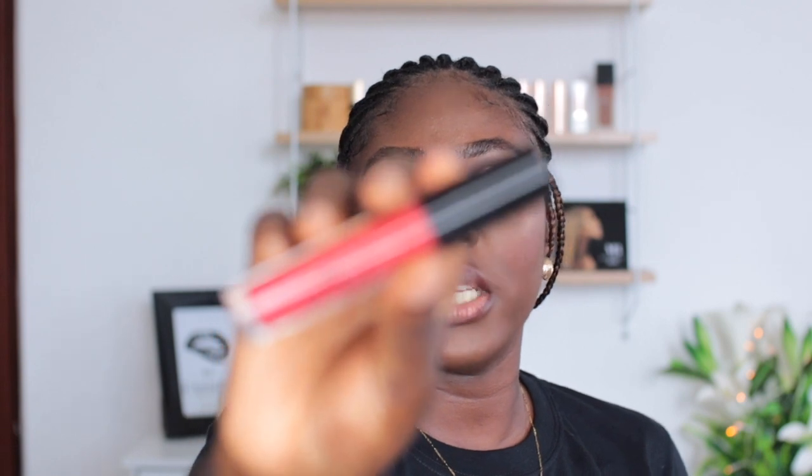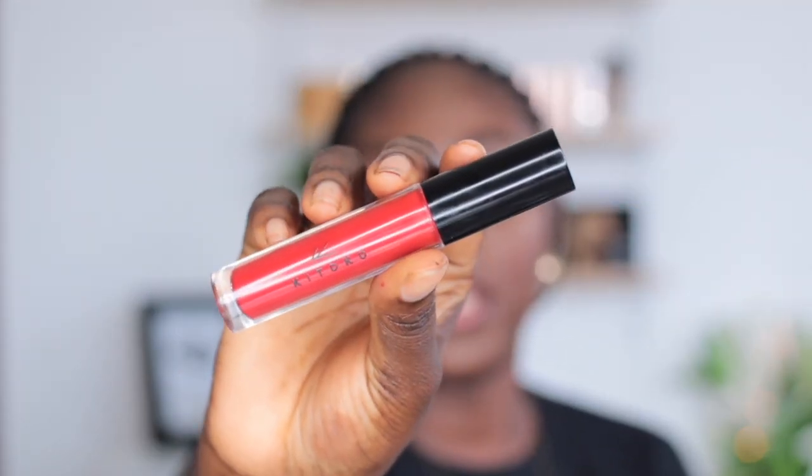Now I'm going to line my lips with a brown liner in Cappuccino by LA Girl. Then I'm going in with this red lipstick from Kitoko — the owner is from Congo. This is in the shade FS44. It dries matte — see, it's drying down matte. And that's the final look!